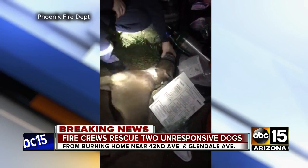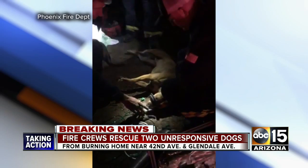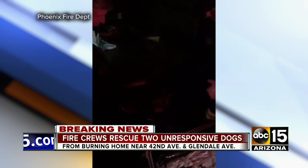Fire crews keeping busy across the valley tonight. In this new video from Phoenix Fire telling the story, the two homeowners near 42nd Avenue in Glendale escaped, but their dogs were stuck in a back room.